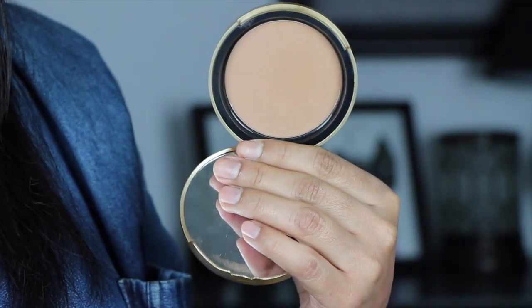Next are a couple of bronzers I've really been enjoying. This is the Two Faced Chocolate Soleil bronzer — it's a really soft color without an orange undertone, perfect for my skin tone, and it smells amazing because it's made with cocoa powder. Everything Two Faced makes with chocolate in it — like the Chocolate Bar palette and the Chocolate Soleil bronzer — is made with cocoa powder, which makes them smell so delicious.